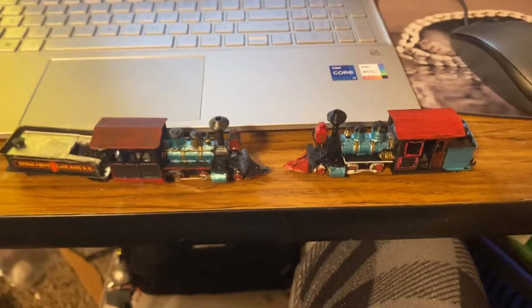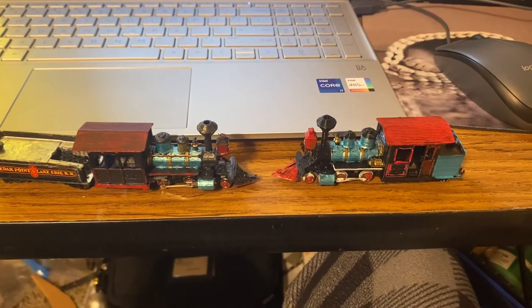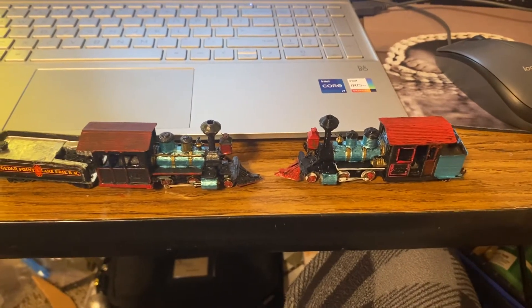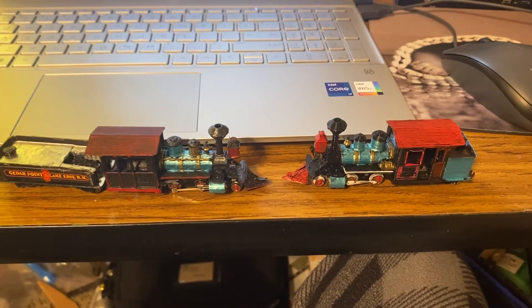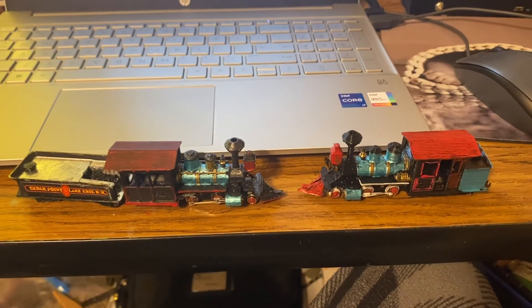But with my opinion — what do you guys think of the engines? Which one do you like better and what design do you prefer? Please let me know in the comments. Have a good day. Like, comment, and subscribe.